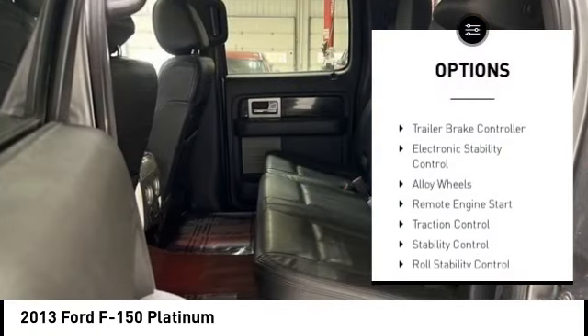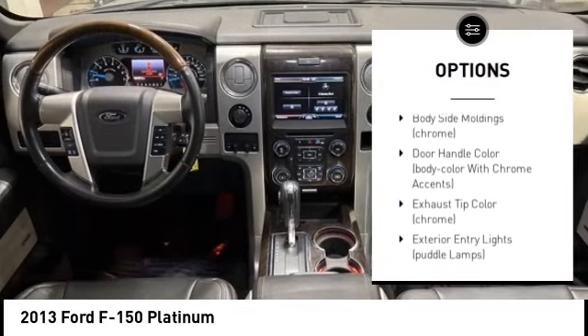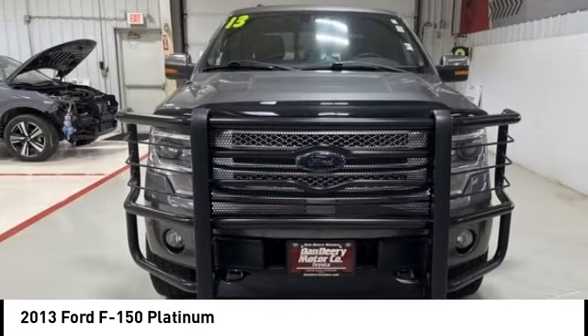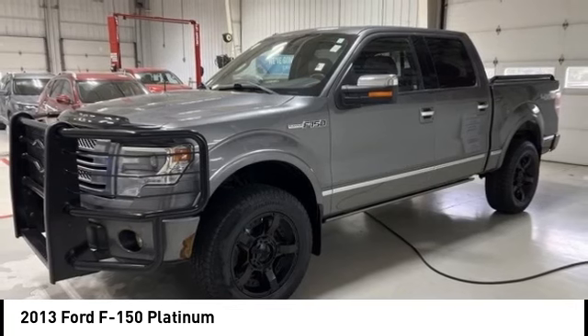Rain sensing wipers, tire pressure monitoring system, trailer brake controller, electronic stability control, alloy wheels, remote engine start, traction control, stability control, roll stability control, remote keyless entry.